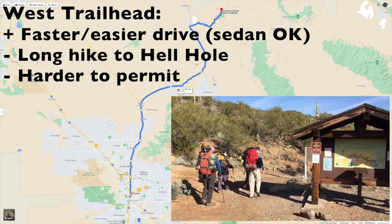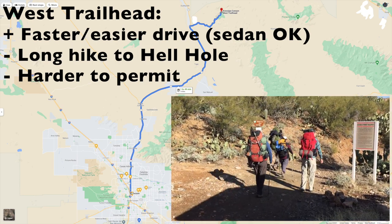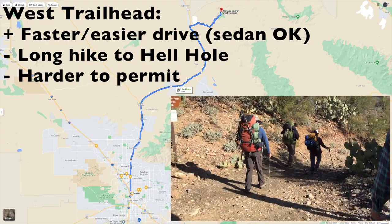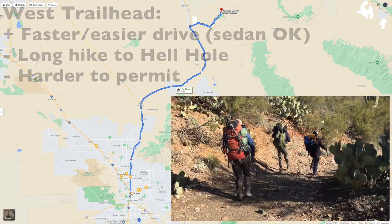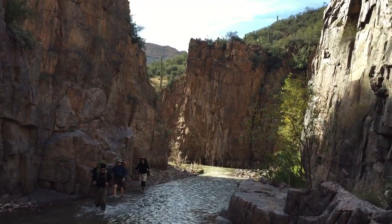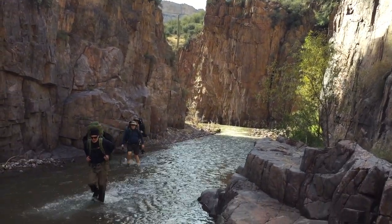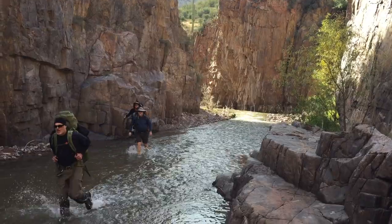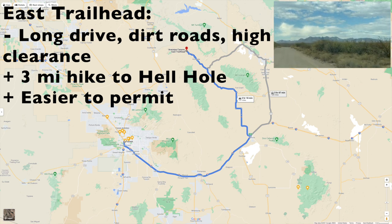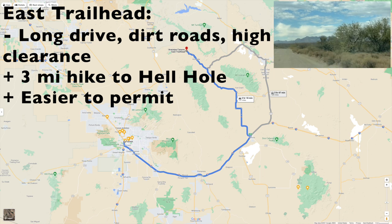So how do you get there? There are two trailheads on either end of Aravaipa Canyon. The west trailhead is less than an easy two-hour drive from Tucson, and though there are some gravel roads, you can get there safely in a sedan. The downside is you have to hike almost the length of Aravaipa Canyon to get to Hell Hole, and it's much harder to get a permit because the short, easy drive makes it very popular. The east trailhead, on the other hand, can easily take four hours from Tucson, and about a third of the miles are on remote gravel roads.